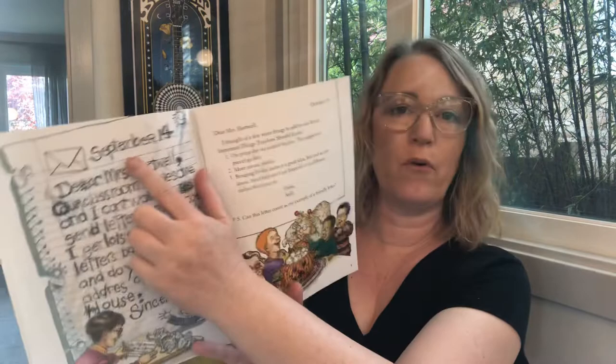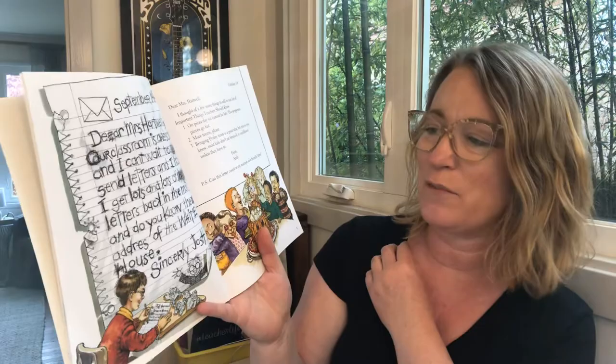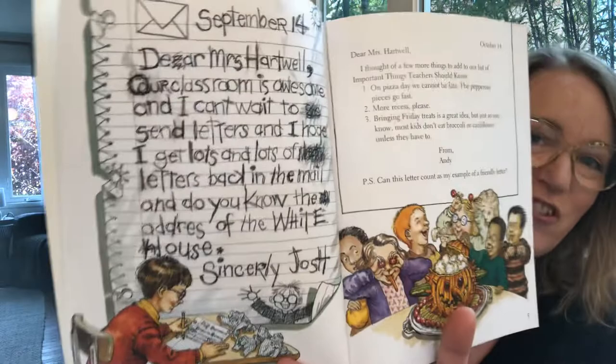This book starts at the very beginning of the year. Can you remember back to the beginning of the school year for us, back to September? Seems like a long time ago, doesn't it? Here's a handwritten letter from Josh. September 14th. Dear Mrs. Hartwell, our classroom is awesome and I can't wait to send letters. I hope I get lots and lots of letters back in the mail. Do you know the address of the White House? Sincerely, Josh.